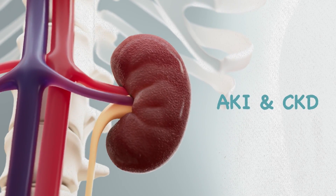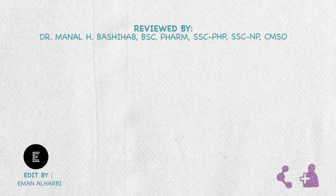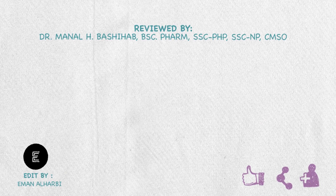And that's it for CKD and AKI. If this video helped you arrange your ideas about them, please share it with everyone you know. Thank you for watching.